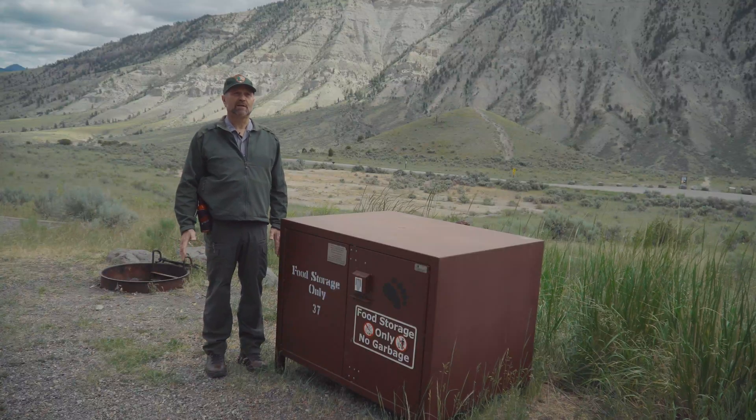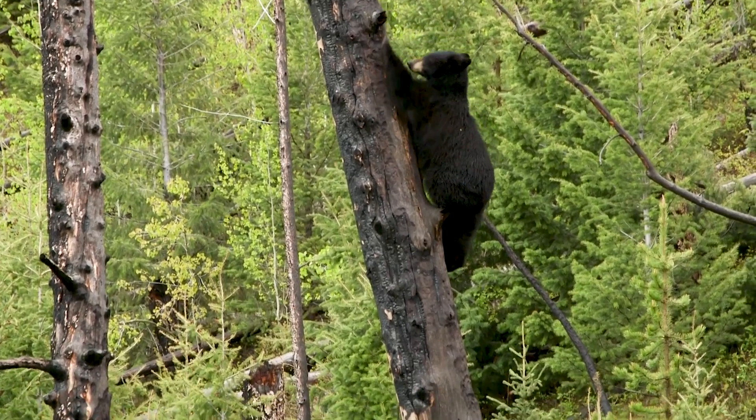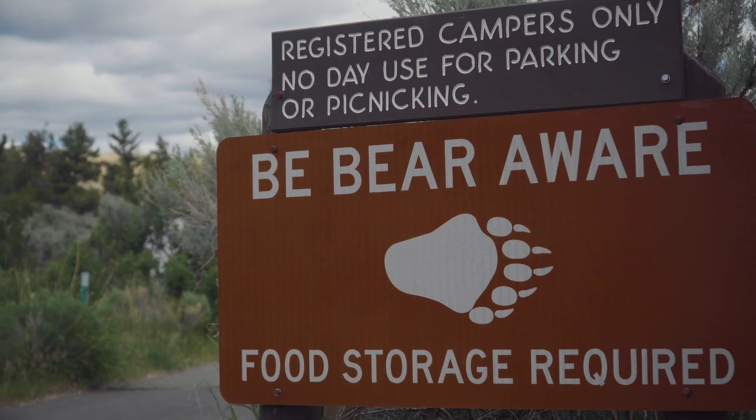We have a high density of bears throughout the entire park, and you can find bears right up to the edges of all our park development. So it's important to store food properly wherever you are in the park.